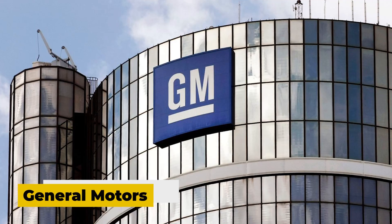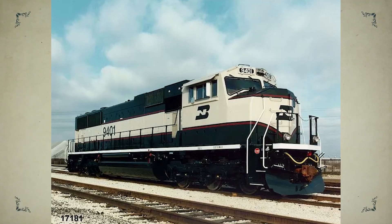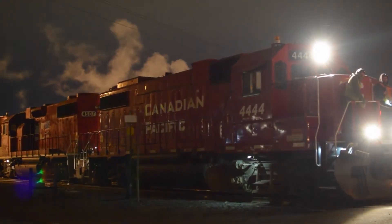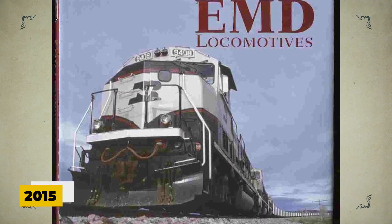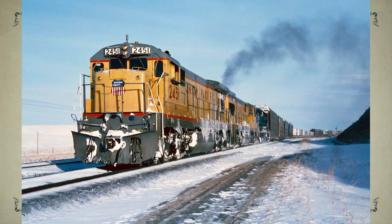Things got worse when General Motors, EMD's parent company, decided to put the division up for sale. That move sent the wrong message to customers. Railroads began worrying about long-term support — would spare parts still be available? Would EMD even survive? The uncertainty only pushed more buyers toward GE.